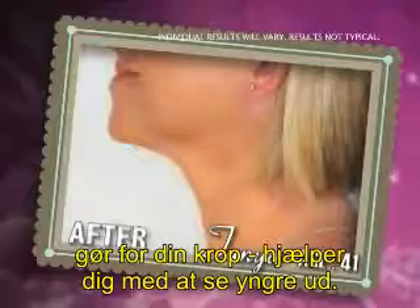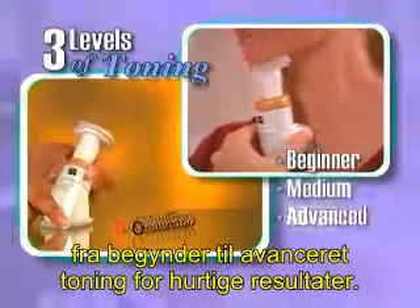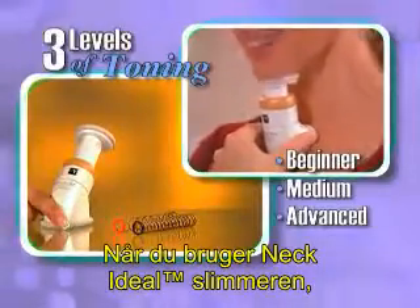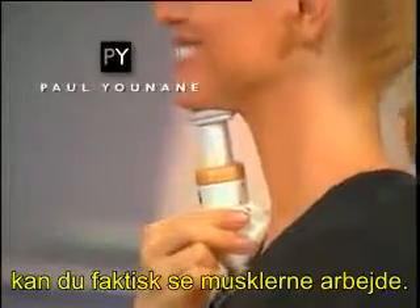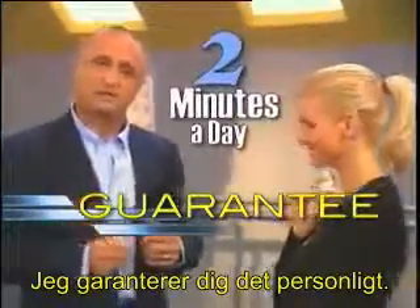It does for your neckline what exercise does for your body, helping you look younger. It comes with three levels of resistance coils, from beginner to advanced toning for rapid results. When you use my neckline slimmer, you can actually see the muscles working and you'll feel the difference right away. In just two minutes a day, I personally guarantee it.